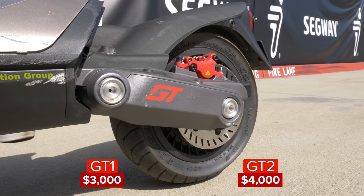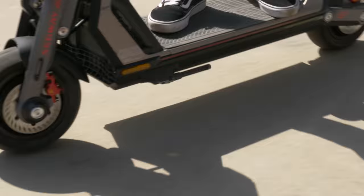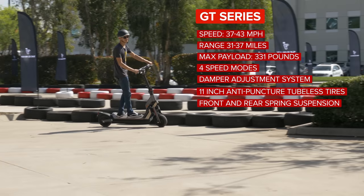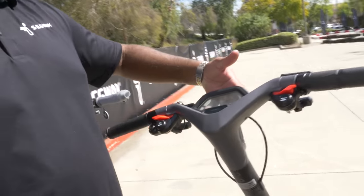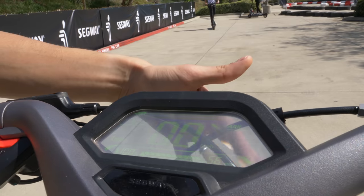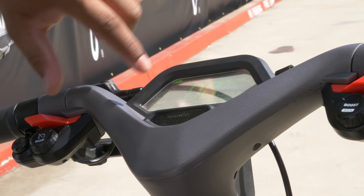Then there's the GT Series for those that want some serious performance. The GT2 is the faster model — we're talking acceleration of 0 to 30 miles per hour in under 4 seconds. It also has a translucent screen so you can see road conditions as you're riding, which is another safety feature. When you turn it on, you can still see through it, and it shows you how many miles you have and your battery percentage. The GT2 also offers two-wheel drive for even faster acceleration.